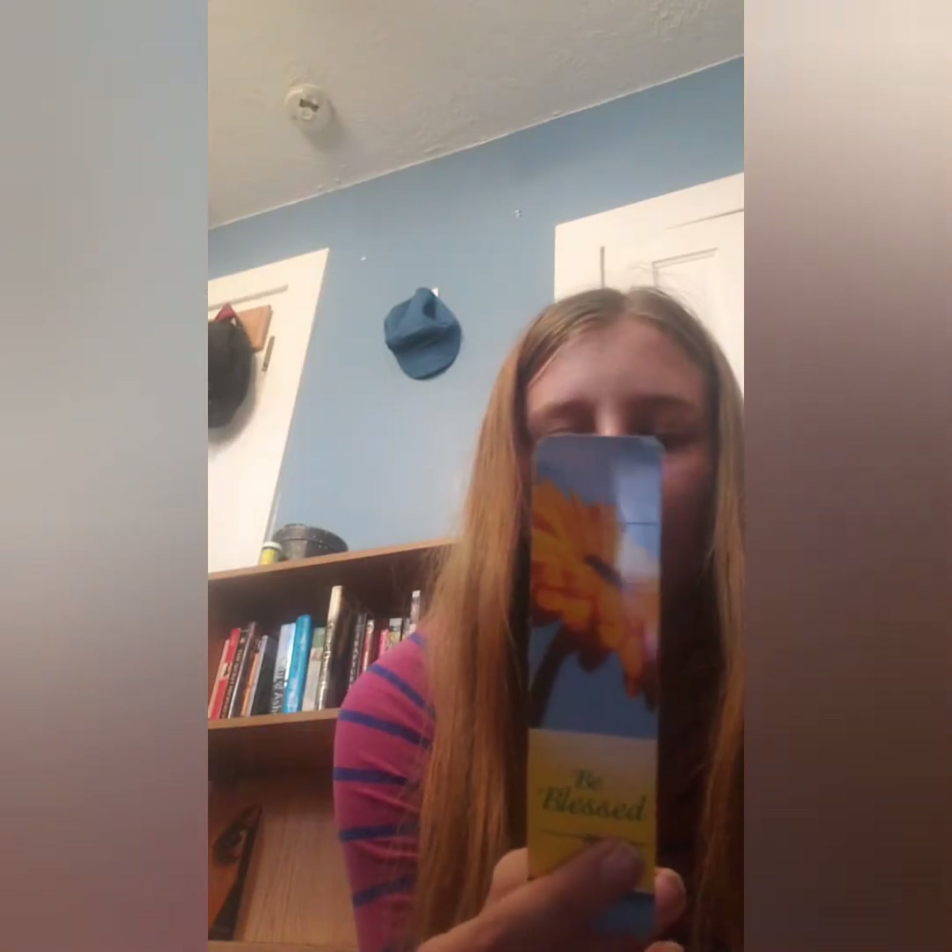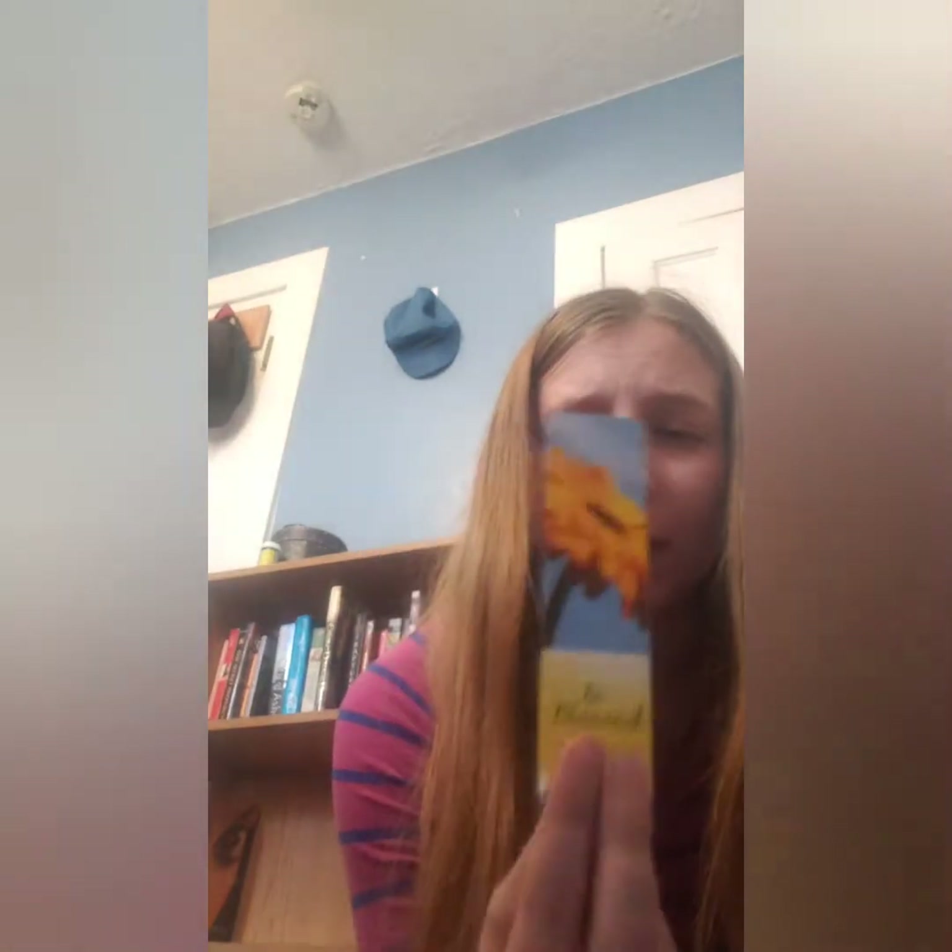I believe I found this one in the trash — to be completely honest — at my church. My dad used to clean the church on Saturdays, and it was usually a family thing. I believe I found it there; it was right on the very top, so I just picked it up.